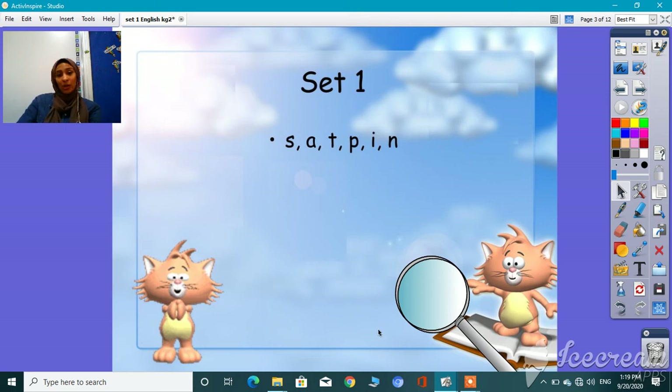How are you today? I hope all of you are fine and everything is okay. Are you ready to start our session? Okay, let's start. Today, I'm going to talk about Set 1 of Jolly Phonics. Let's see what these sounds are.